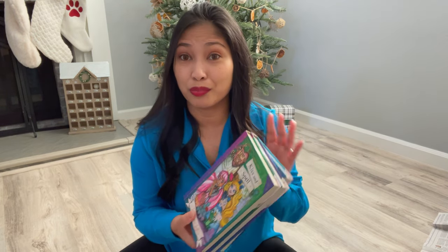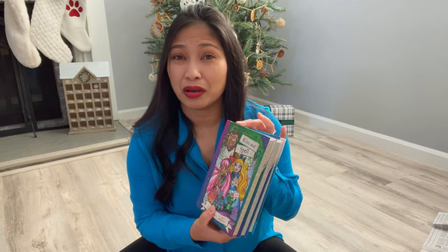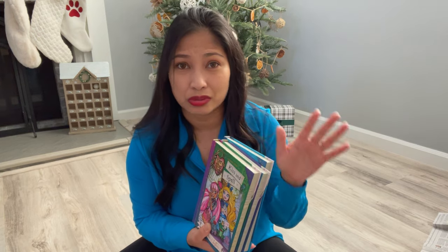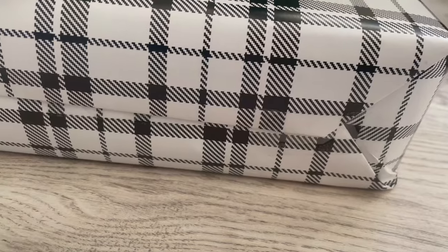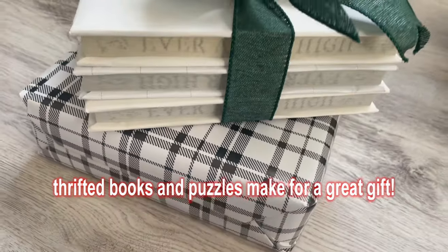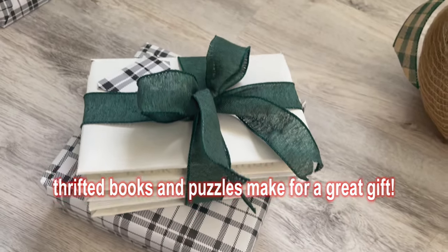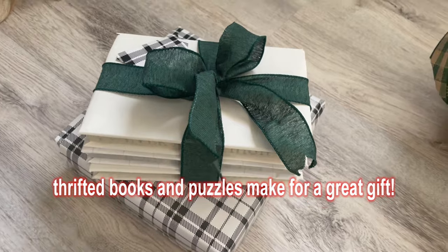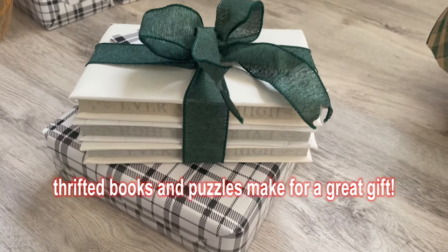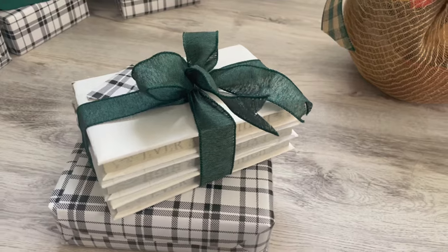The third item I would thrift and give as a Christmas gift are books. You can find a whole bunch of them — sometimes a whole set. All you have to do is wrap it and put a little bow or ribbon on it. That would be great for those who love to read any type of novel or whatever it may be. These are great Christmas gifts.